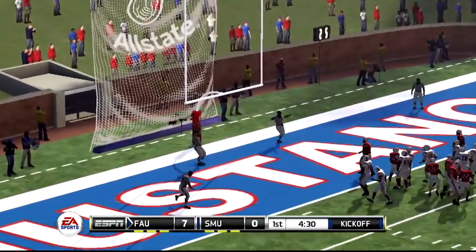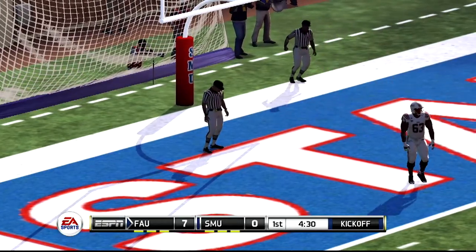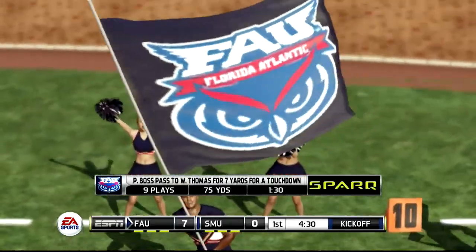And he tacks on the extra point. A nine-play, 75-yard drive — and that's good for a touchdown. So our score: seven, nothing.